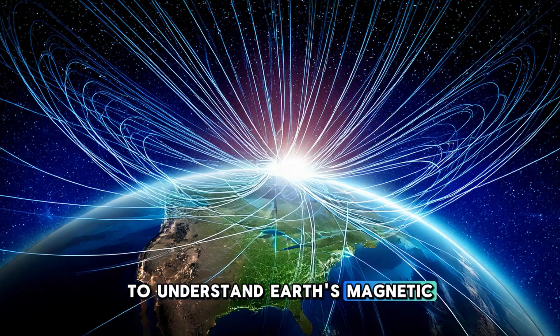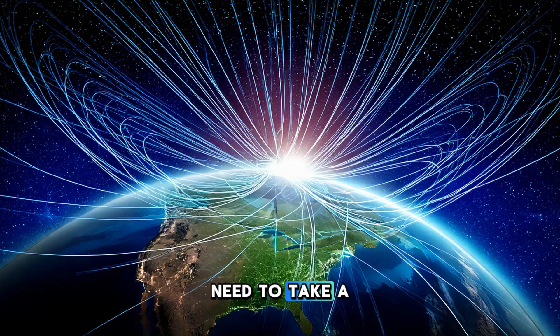To understand Earth's magnetic field, we first need to take a journey to the center of our planet, far below the surface where the air is cool and the land is solid. Deep beneath us lies the Earth's core, a hot, dense region made mostly of iron and nickel. The core is divided into two parts: the outer core and the inner core. The inner core is solid, but the outer core is a swirling molten mass of liquid metal. This movement of liquid metal is key to generating the magnetic field.